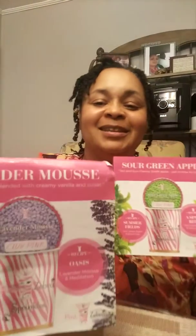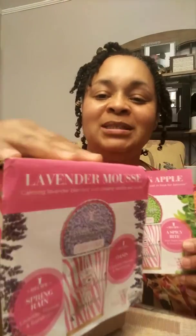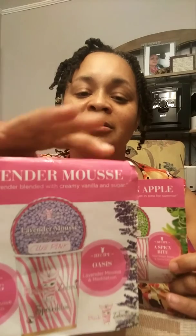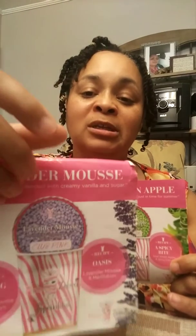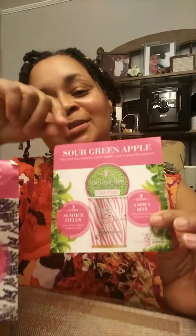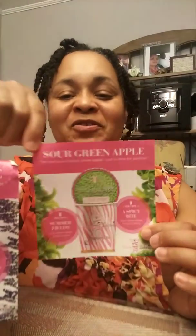If you're interested in Lavender Mousse, give me a call. I'm going to put the link to my website with this video so you can order or browse all the other scents. Free samples of Sour Green Apple will be available beginning next week. Thank you, guys — bye!